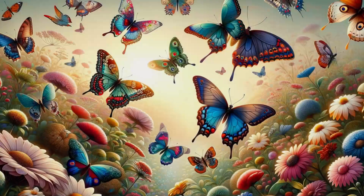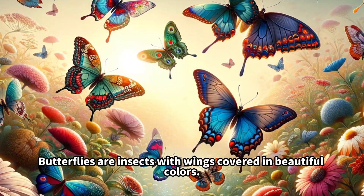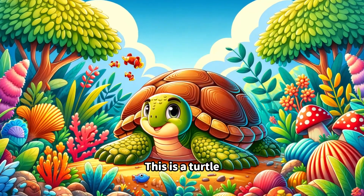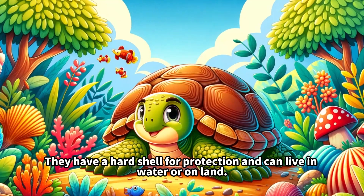This is a penguin. Penguins are birds that wear a black and white suit and cannot fly, but they are great swimmers. They waddle when they walk on ice.